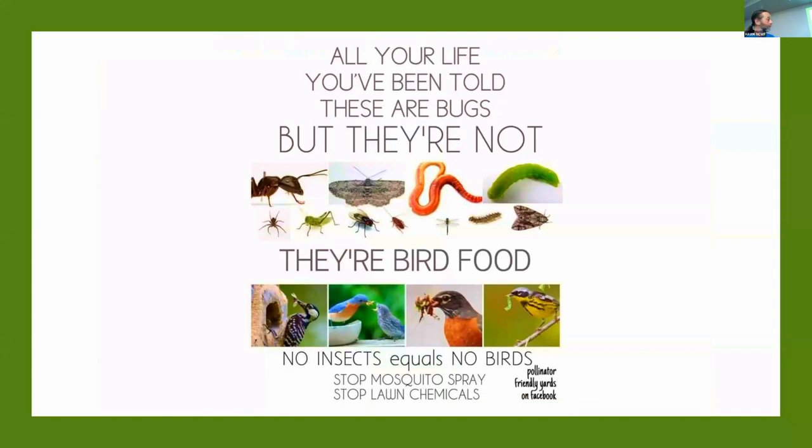So you're seeing that there is bird food. We're seeing that here. Matt, are you seeing my bird food slide?